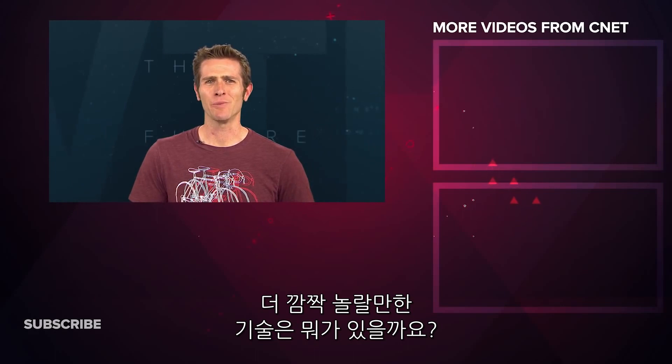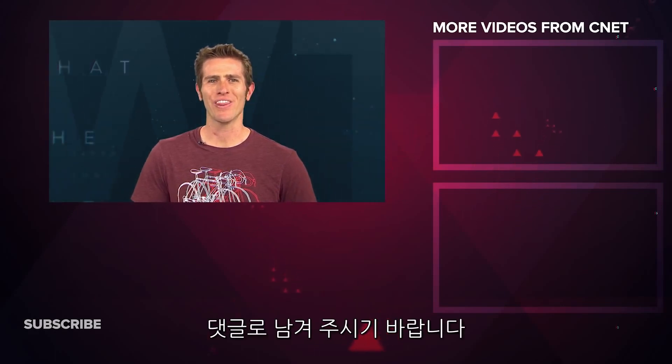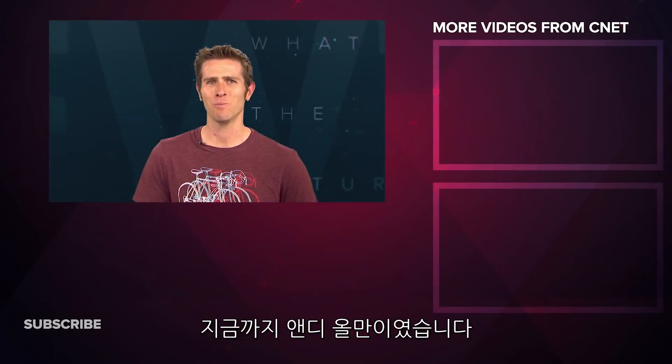What makes you say WTF? Leave your question in the comments below. That's going to do it for this show. I'm Andy Altman, and thanks for watching.